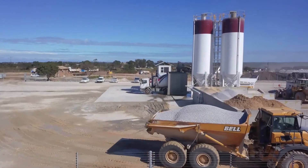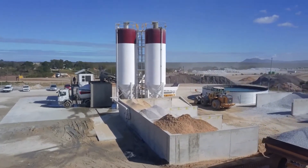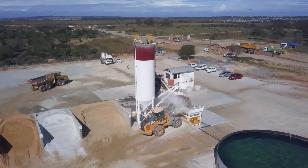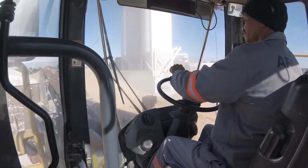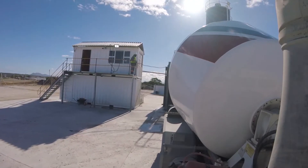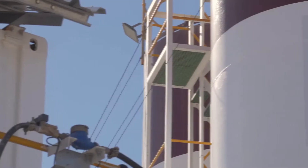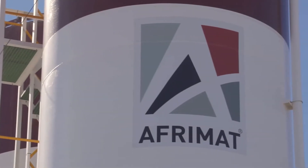Successful implementation of vertical integration is a key contributor to value creation within AFRIMAT, and nearly 20% of all aggregates produced is consumed internally through either AFRIMAT-owned ready mix concrete operations or precast manufacturing facilities. With a distribution network of 26 commercial ready mix concrete plants in both metropolitan and rural areas, AFRIMAT produces nearly 300,000 cubic meters of concrete annually.